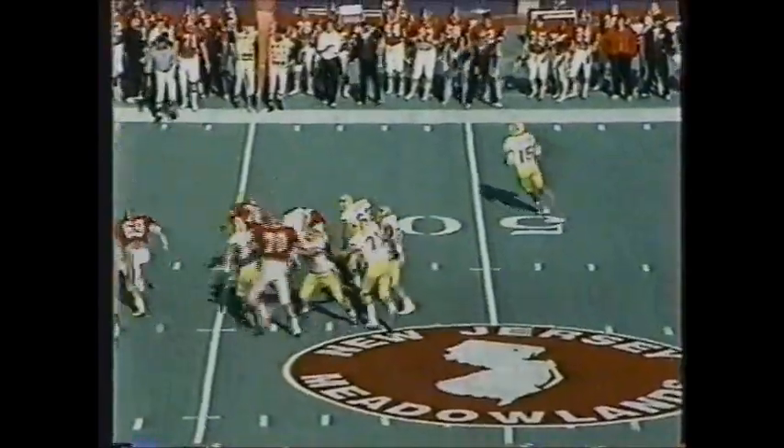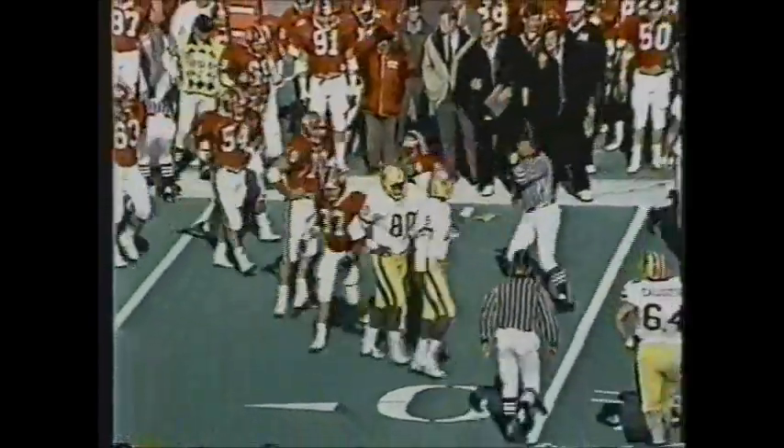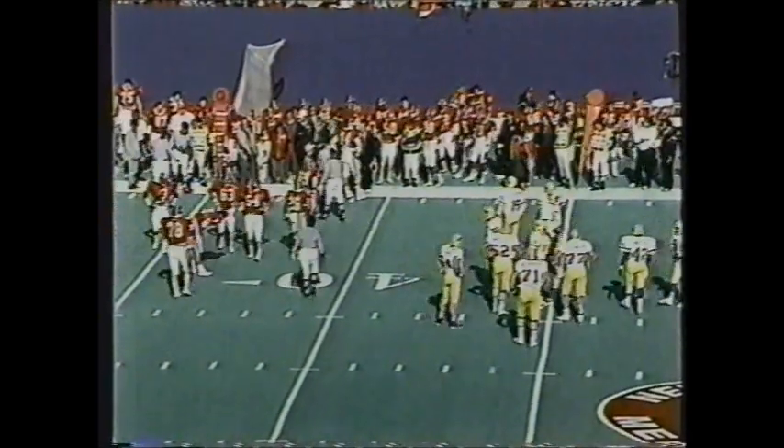Third down and ten for Dickerson — he rolls out to the right side and has a lot of room. He may have another Pitt first down — he does. He saw the marker and stepped out of bounds. That's a heads-up play by a freshman quarterback. He looks awfully good so far; his decisions have been good, keeping the ball when he hasn't found a receiver. He was the Michigan High School Athlete of the Year one year ago.